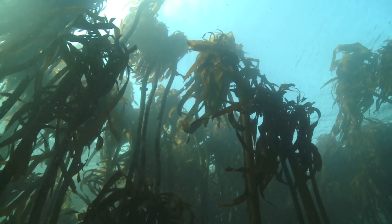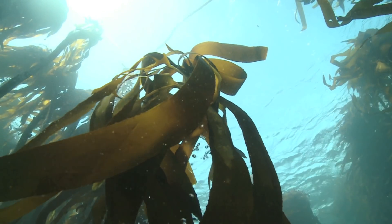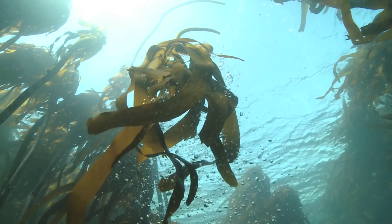We are only beginning to unravel a small part of nature's incredible wisdom hidden in this majestic forest of the sea.